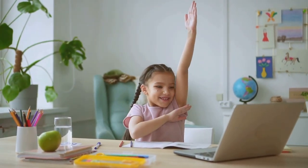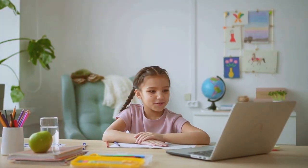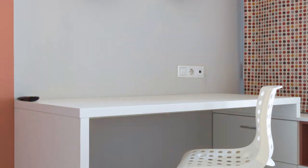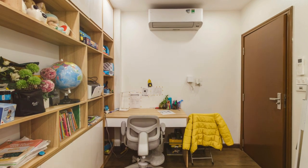Thank you for watching our guide on designing a study area in a kid's room. We hope these tips help you create a space that supports your child's learning and growth. With the right setup, you can create a space that is both functional and inspiring. Remember, a well-designed study area can make a world of difference in your child's educational journey.